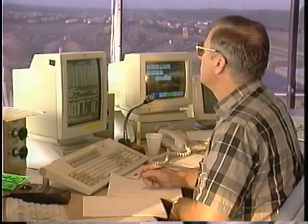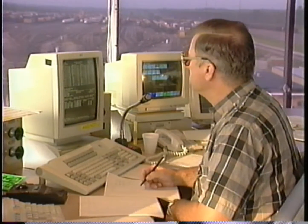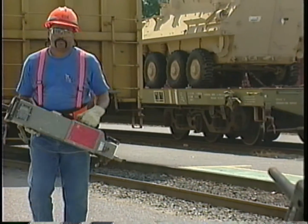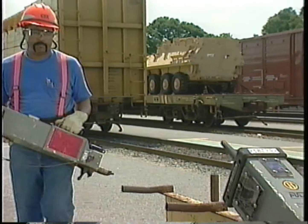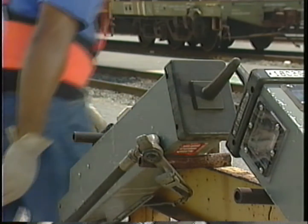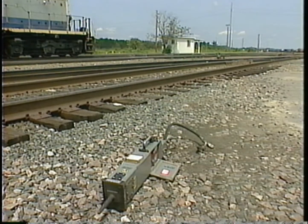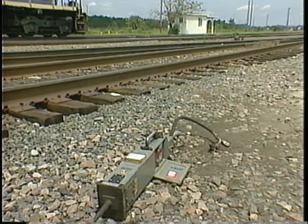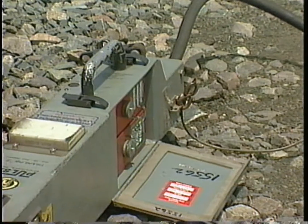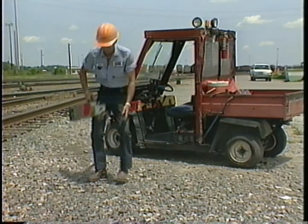Whenever a train arrives in a yard, the yardmaster makes decisions as to who handles removal of the EOT. Regardless of who performs the task, the main concern in removing the EOT is always safety. Always use proper back-lifting principles. If it's determined that the device can be removed safely, it's very important that the EOT be properly placed on a designated rack, not left on the ground. The single largest defect on these units is due to moisture, which enters the device through open battery doors or through the condensation release hole in the bottom of the unit. Proper handling and placement on the rack will prevent these costly defects.